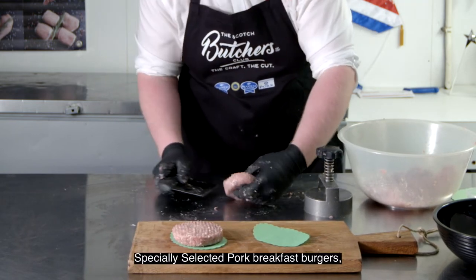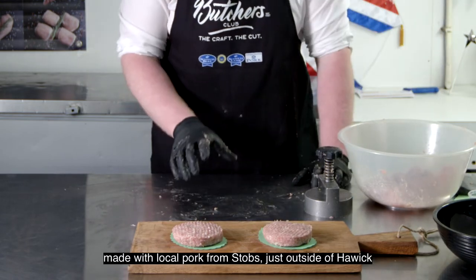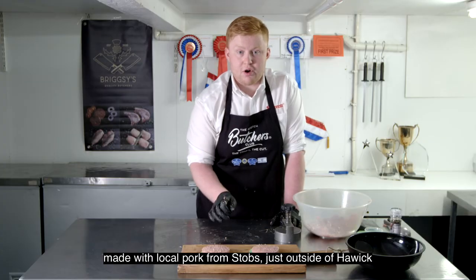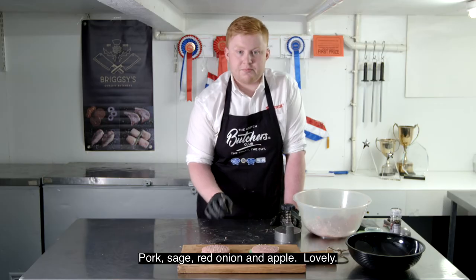Specially selected pork breakfast burgers — local pork from Stubbs just outside Oik — pork, sage, red onion and apple. Lovely.